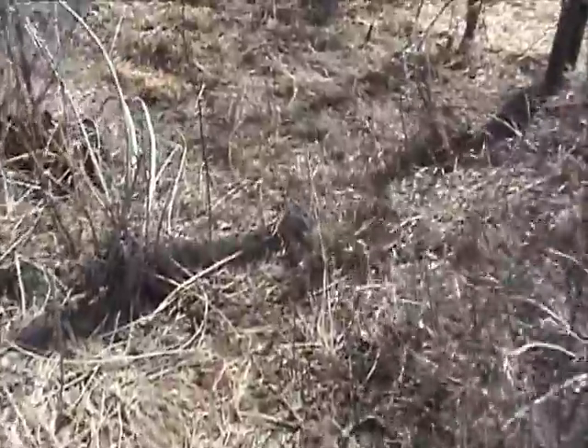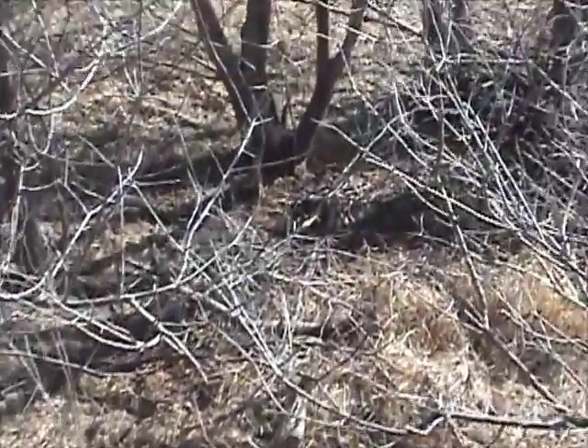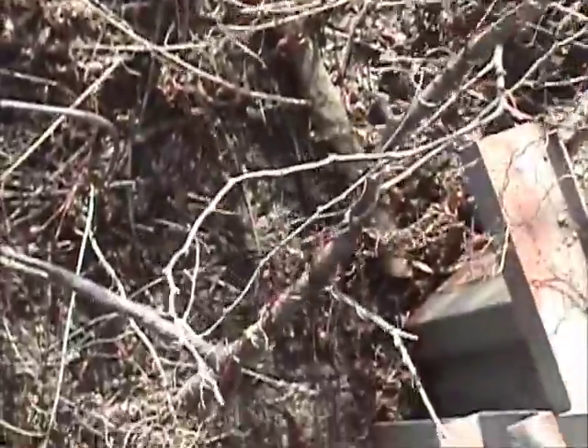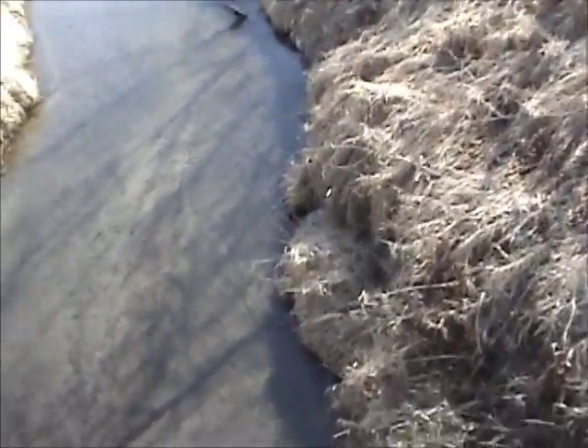Every bridge you come to will have a high bank trail, which you can see going down right here. And if you look real close, you'll see a raccoon waiting in a snare for me. They'll also have a trail that goes under the bridge - you can see where that coon is, coming down and following along the edge of the bridge.